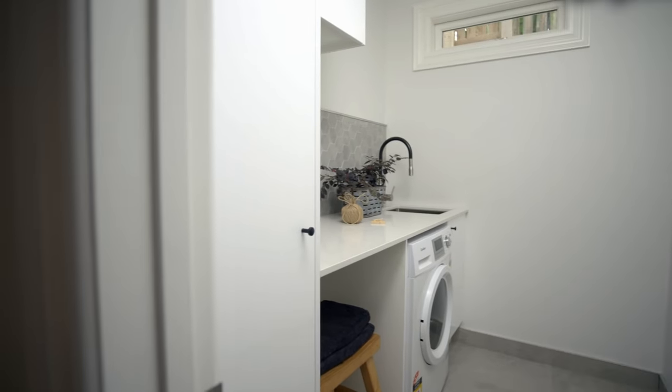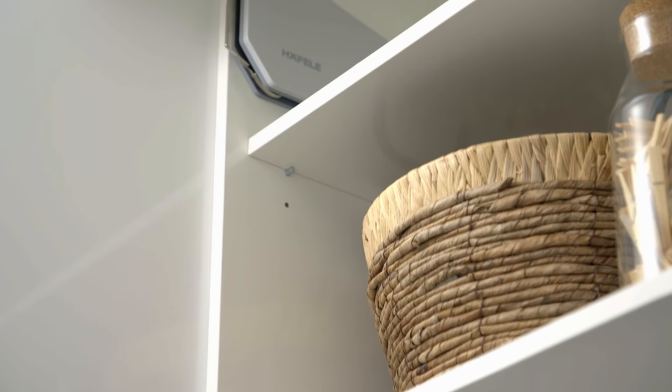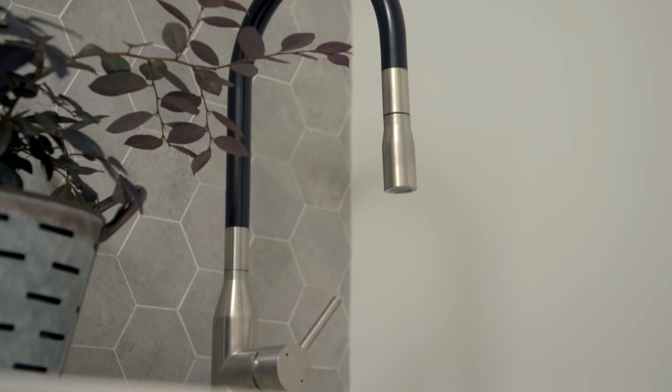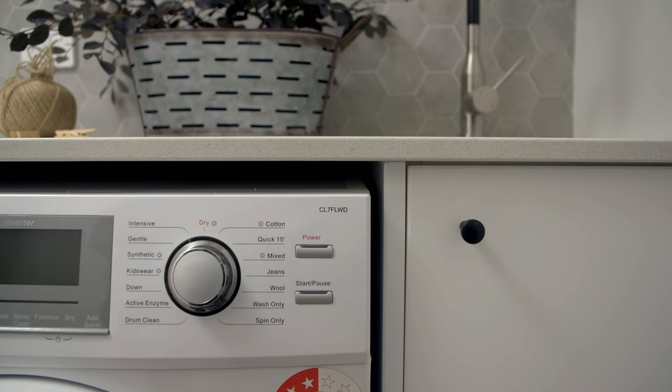We spent a couple of months planning the laundry, which involved decisions on the design and layout, and then smaller detailing such as tile choices and tapware. The biggest takeaway for me was to really put a lot of time and effort into the planning stages and make sure your design choices are the right ones, because it's very difficult and expensive to change them later on when you're in the throes of the building process.